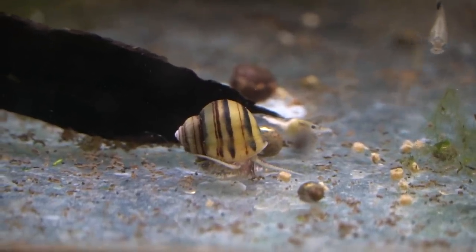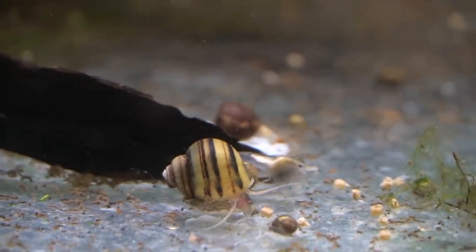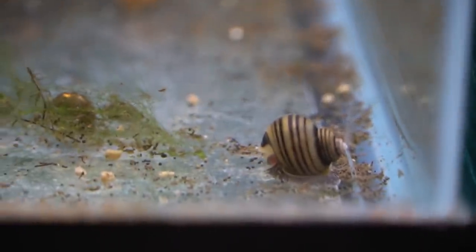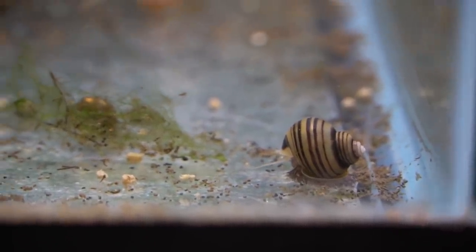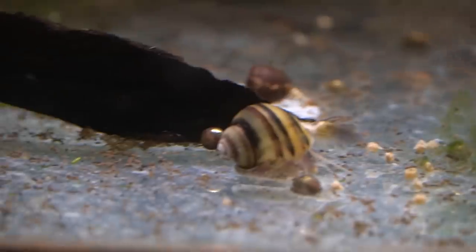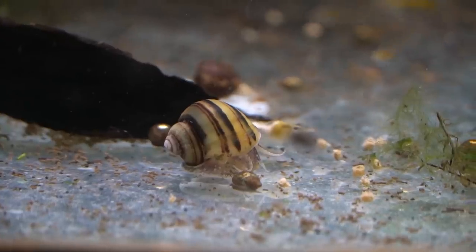Today we're talking about the Zebra Apple Snail, or Azelene Spixie Snail, a really unique little South American species that is one of my favorites, though they can be quite challenging to come by as they are banned from import and also interstate travel. So you have to source these guys from a local hobbyist to have them legally.